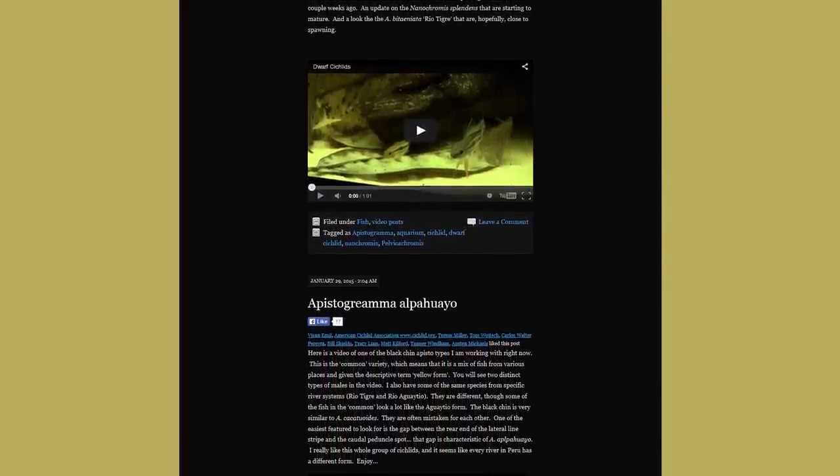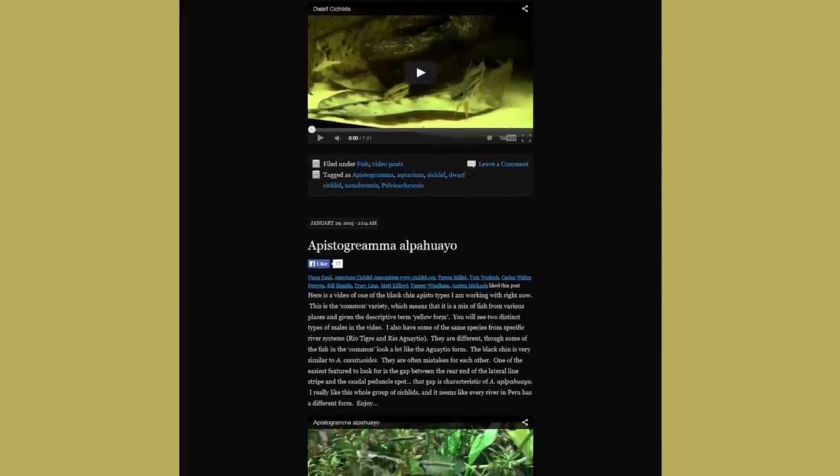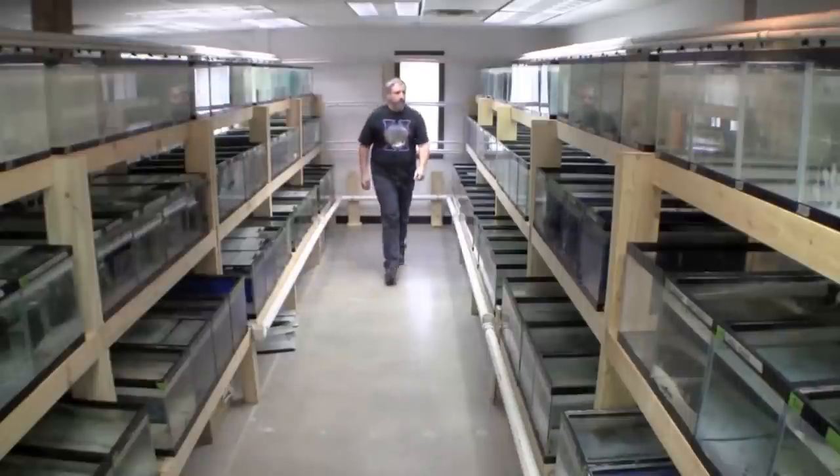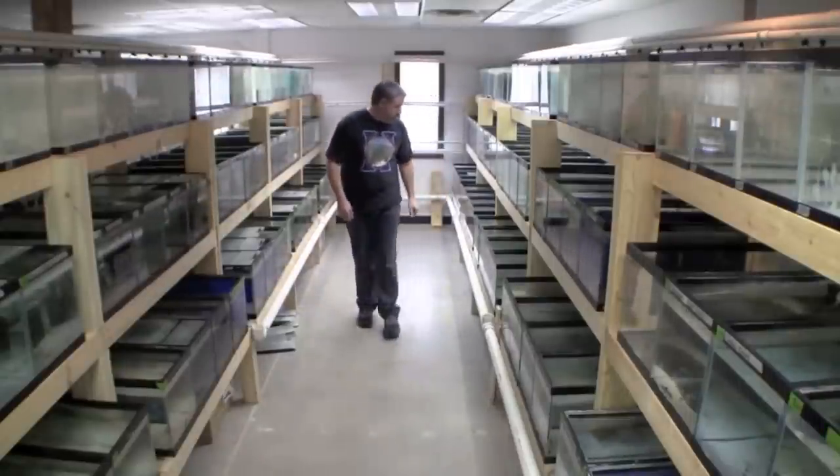Tedsfishroom.com started in 2006, so it's almost 10 years old now. It's been through a couple different iterations, but the video blog really got started about three years ago. I think there's probably 60 or 70 videos on it now. I need to re-update the index — about once a year I go through and index everything, so there's almost a couple years of videos that aren't even on the index anymore. So you kind of have to explore through it. I know personally your videos about setting up a fishroom have been really helpful to me, and to a lot of people as well.